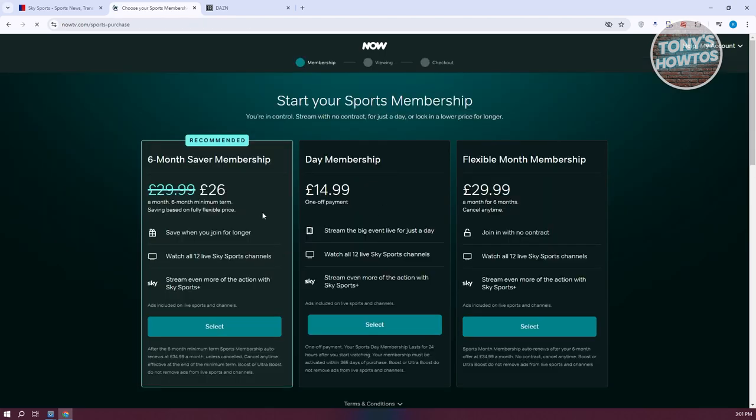If you click on Memberships for £14.99, you have your day membership, your six-month saver membership, and your flexible month membership. You could get either the day membership, the monthly membership, or the six-month saver membership. If you commit to the six-month saver membership, you'll only need to pay £26 per month to get access to the Sky Sports streaming service via the NowTV platform. If you're sure, click Select and follow the on-screen steps to buy your access.